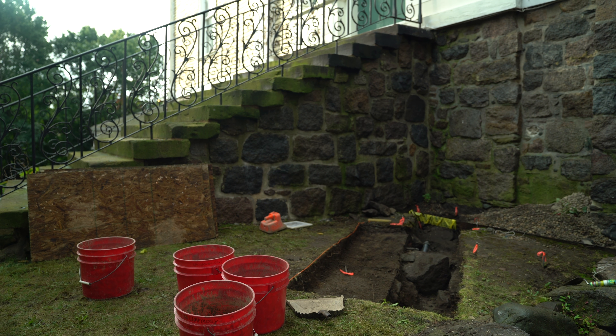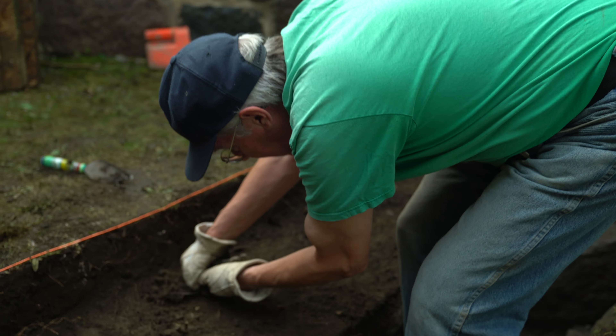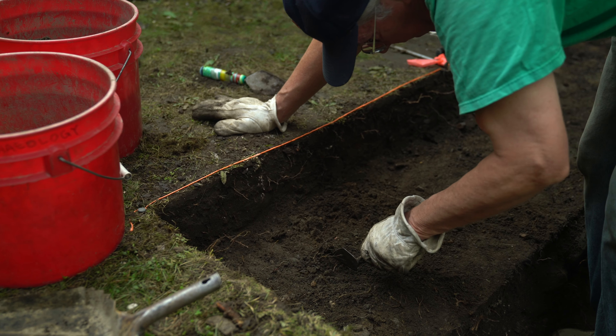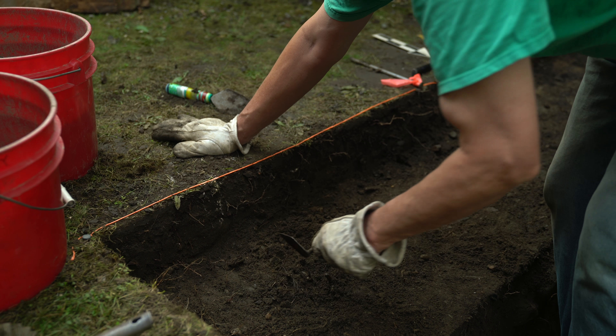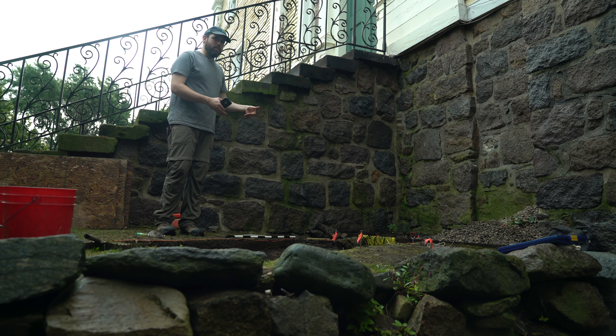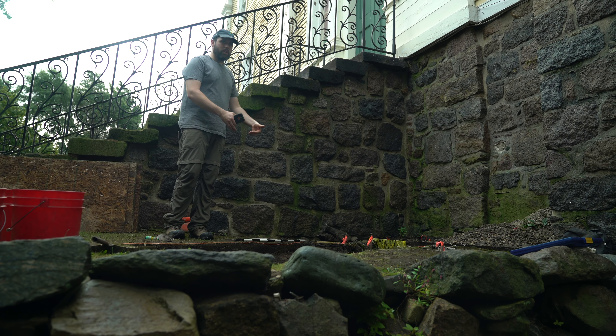We want to take a photograph every 10 centimeters as we go down. When we're digging these archaeological sites we are actually destroying them as we go, and so this is the only time we can dig this site. We have to take as many records as we can, so we're taking a photograph every 10 centimeters to make sure we have a record of what the soils look like.